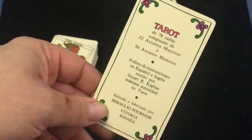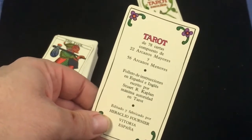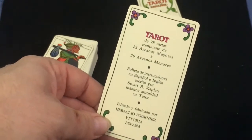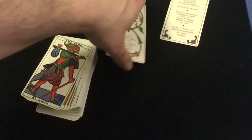Then you've got another ad card that says there are 22 major arcanos, 56 minor arcanos, and instructions. It was made by Fournier in Spain.